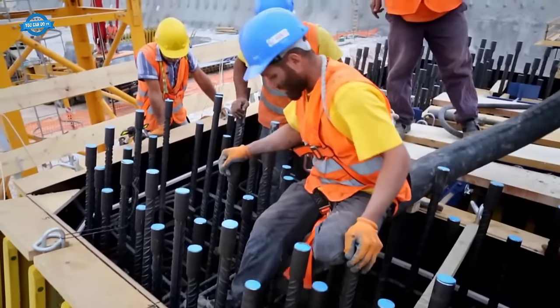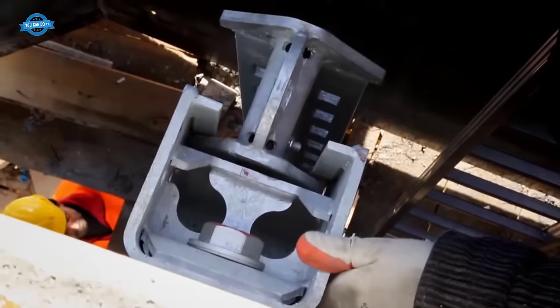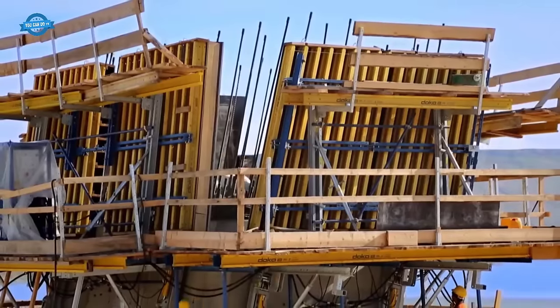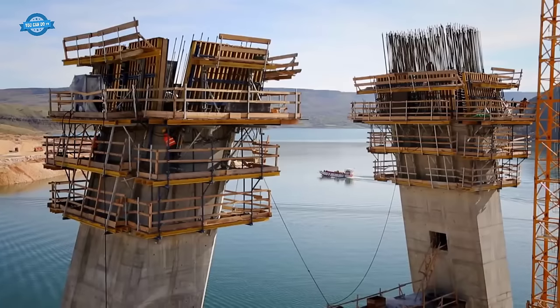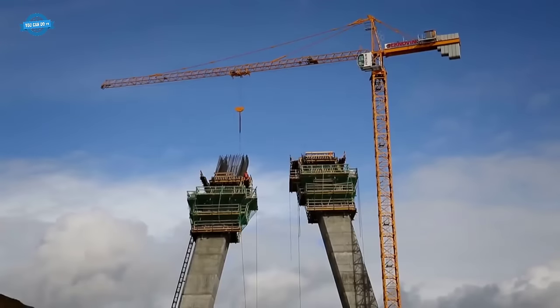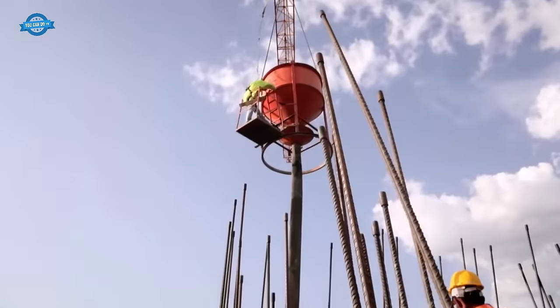The earthquake resilience of the Nisibi Bridge was a paramount concern, given the area's susceptibility to seismic events. To address this, the bridge was designed and constructed to exhibit elasticity during earthquakes. This engineering approach ensured that the bridge could withstand even significant seismic disturbances, and importantly, it could remain usable immediately following an earthquake.